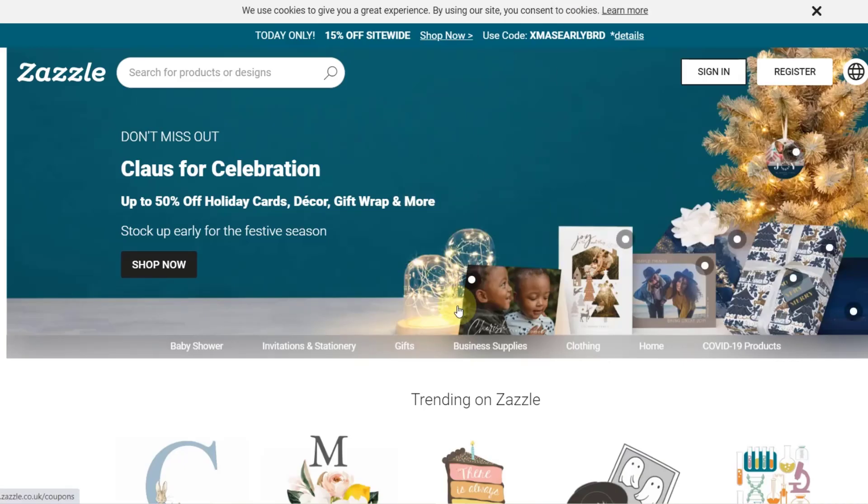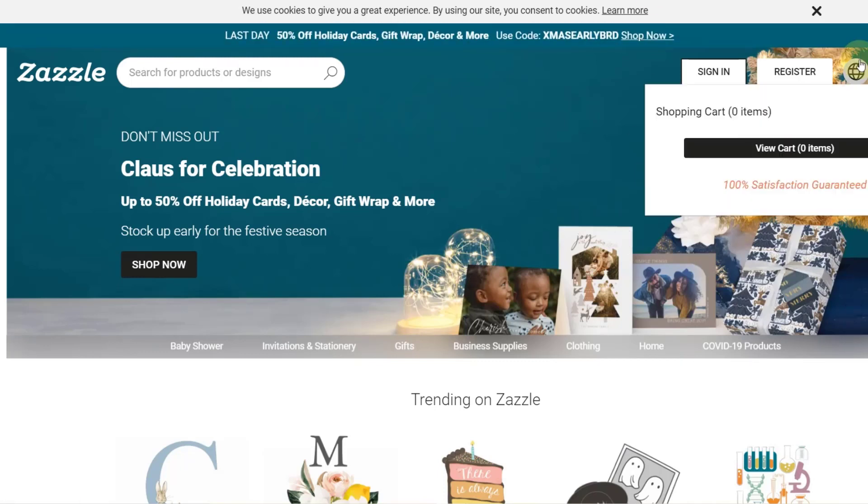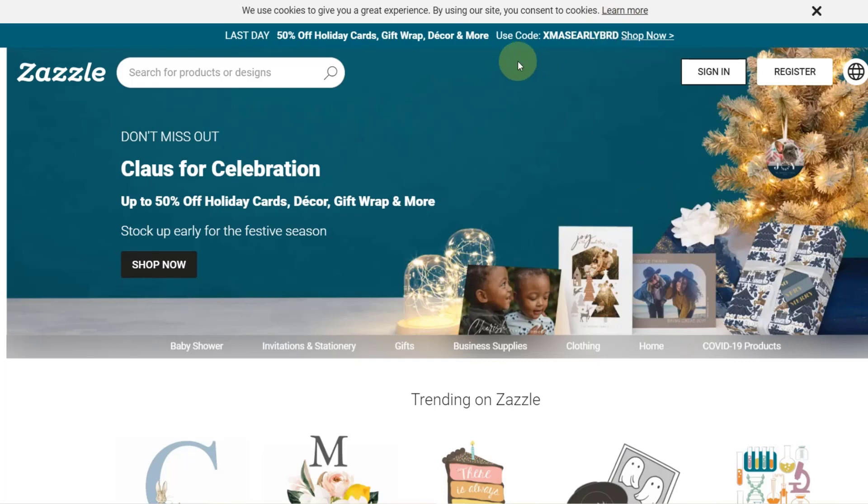Zazzle — I think they also don't like it. I think they've got a statement on their website saying they don't want people to use upload automation. Again, I do it because the upload process is a bit painful. They also don't technically have a daily upload limit; however, you can't upload more than 100,000 products per account as far as I know. That is quite a lot — it takes a while to get there — but with automation you can certainly get an advantage on Zazzle.